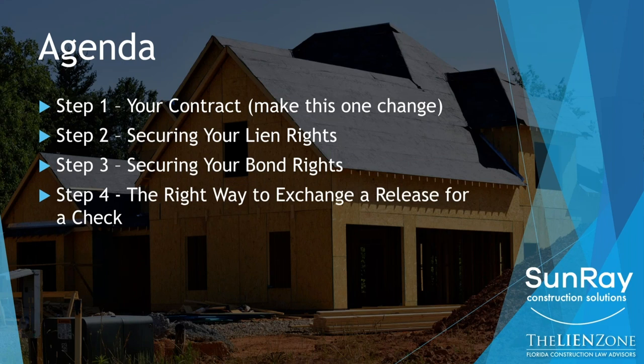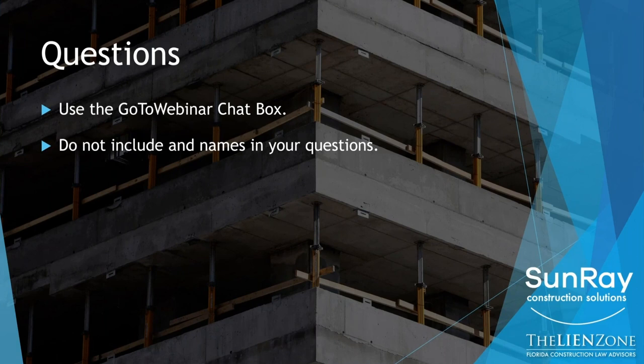And then step four, we'll talk about the right way to exchange a release for a check. Clients make lots of mistakes in this process and can give up many of the rights that they actually have. So understanding what the release says and how to exchange releases for checks is critical.